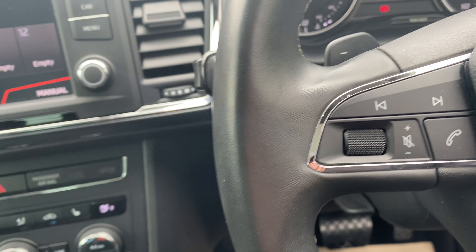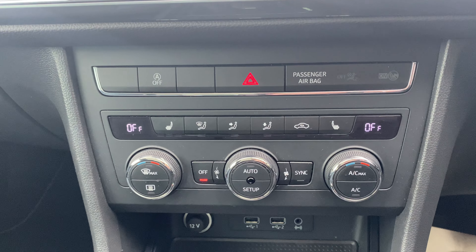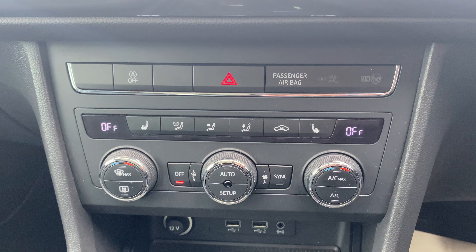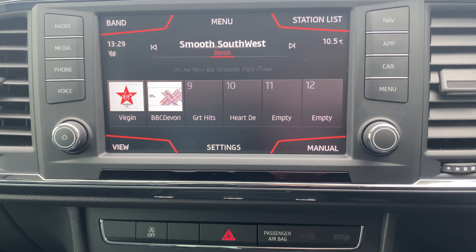If I just jump in the car as well, this one also has what's called the winter pack, so this gives you heated front seats, which on a day like we've been having today is rather handy.